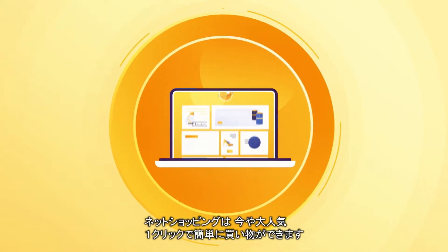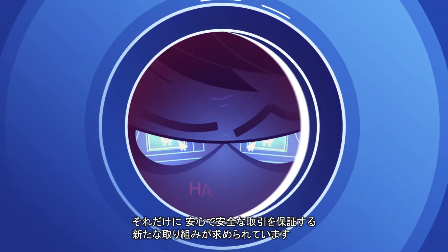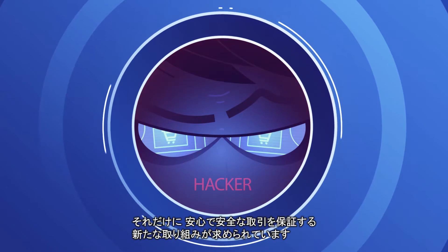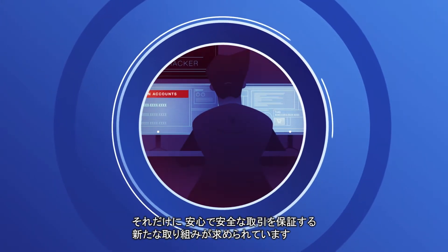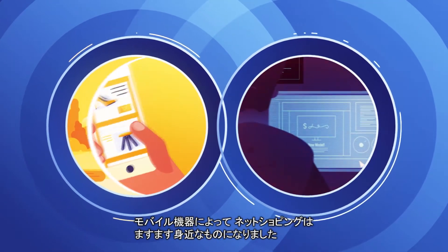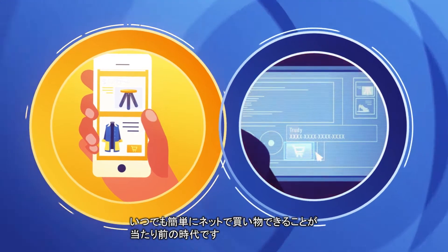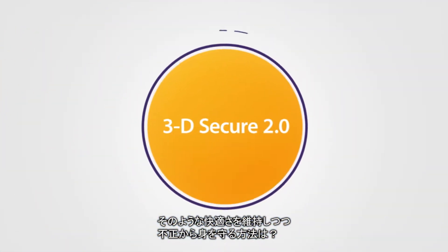Consumers love e-commerce. A trip to the store can now be completed with a click, but it has also introduced new challenges in keeping transactions safe and secure. Mobile devices took online shopping a step further. Digital consumers now expect both anytime convenience and zero friction. How do you manage fraud while maintaining a positive consumer experience?